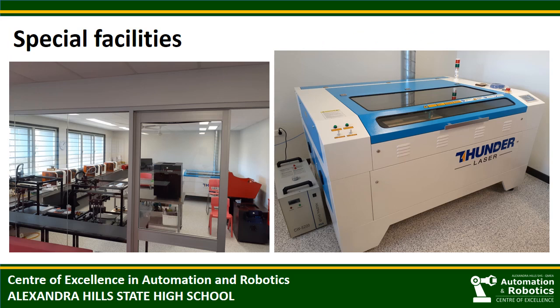One of the highlight features in the new complex is our research and development lab. In this lab, we have a range of 3D printers and an industrial laser CNC unit. The school also owns other 3D printers and a second laser CNC, with this equipment complementing our traditional industrial design facilities, where students learn machining, sheet metal work and welding. The new resources have allowed our students to get a taste of advanced manufacturing techniques.